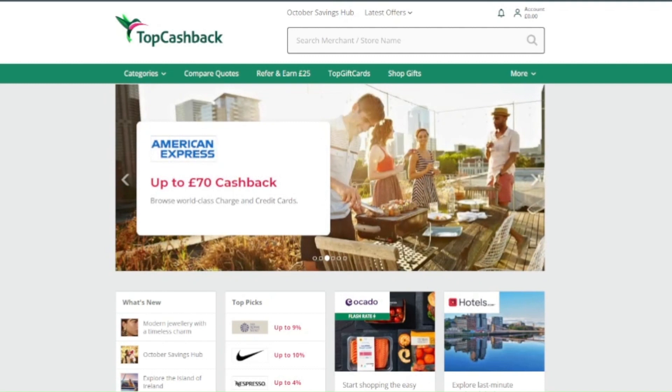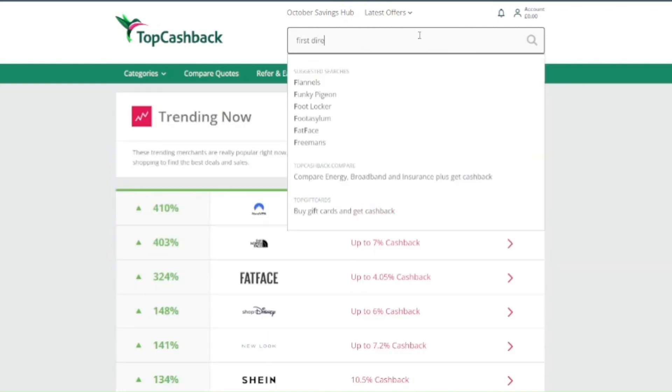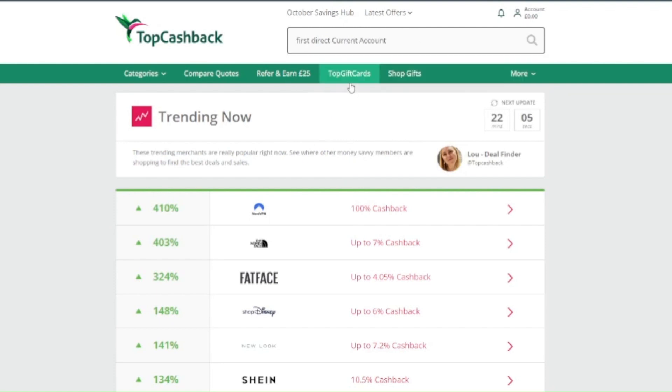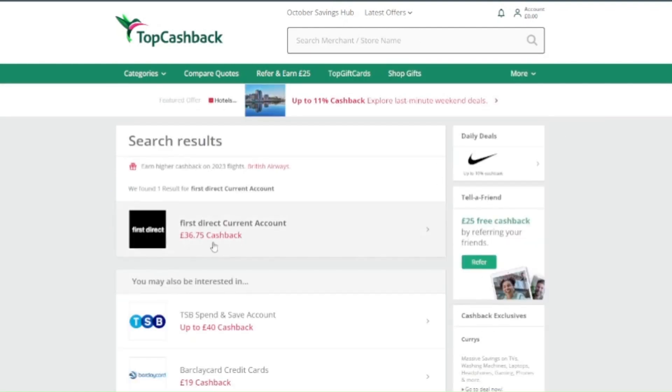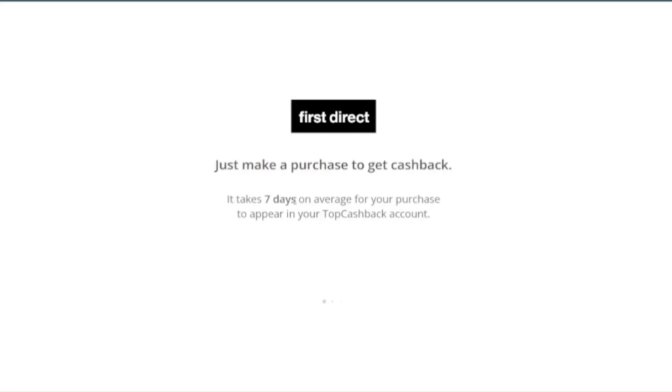After you sign up, search for ForceDirect. As you can see, it has £36 as cashback and you will be able to withdraw this money into your bank account after the switch has happened, basically a week later. Click on the 'Get Cashback Now' and you will be redirected to the ForceDirect website.